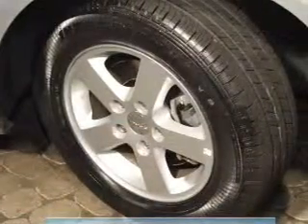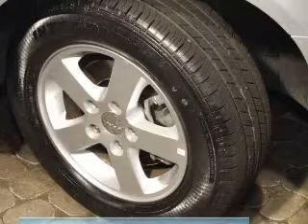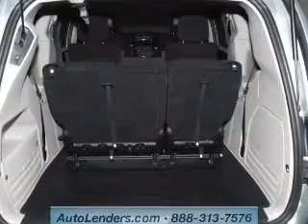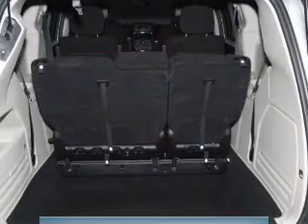Front ventilated disc brakes, curtain head airbags, passenger airbag, side airbag, traction control, stability control, and low tire pressure warning. Our website offers more information on all of our vehicles.